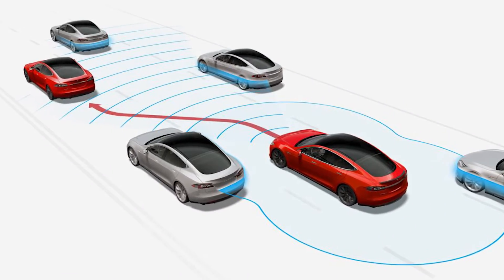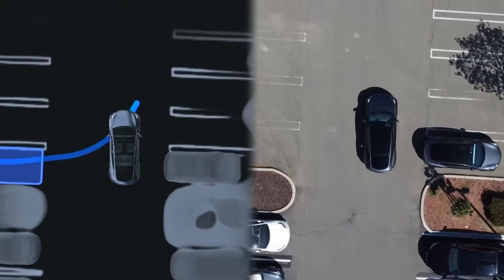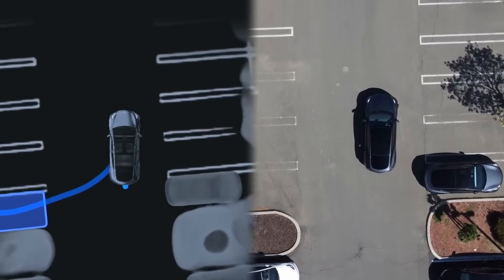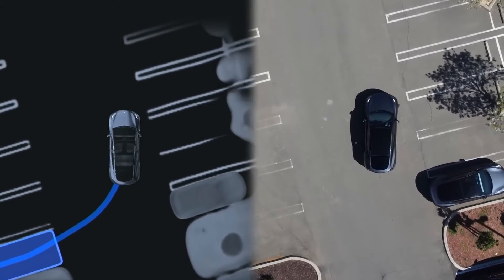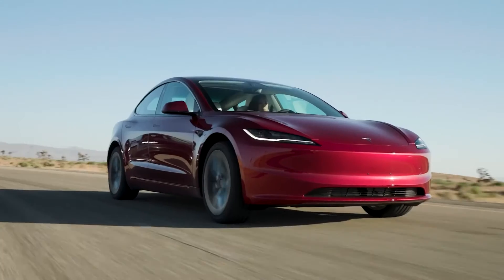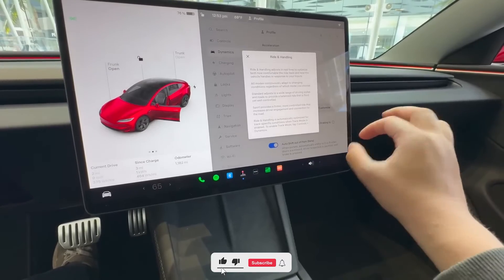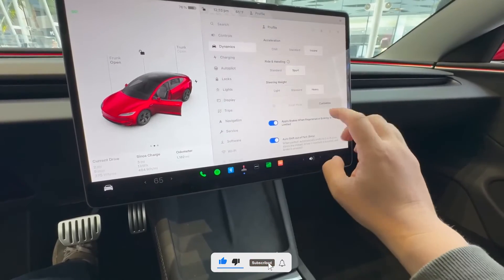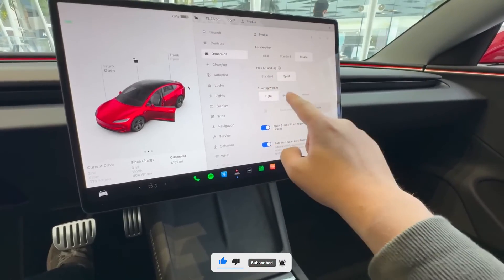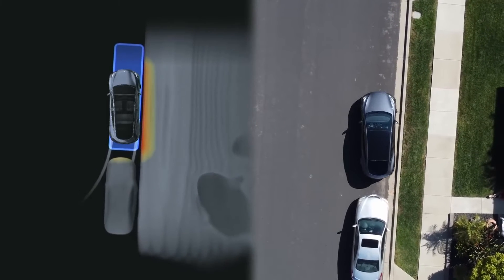Let's observe how the Autopilot operates. It's easy to turn on the system, which allows the car to take control of braking, acceleration, and steering while staying in its lane. This method greatly reduces driver fatigue, making it especially useful on highways. Thanks to Tesla's constant software updates, which take advantage of real-world data from millions of kilometers driven by Tesla vehicles worldwide, the Autopilot system gets continuously safer and better.